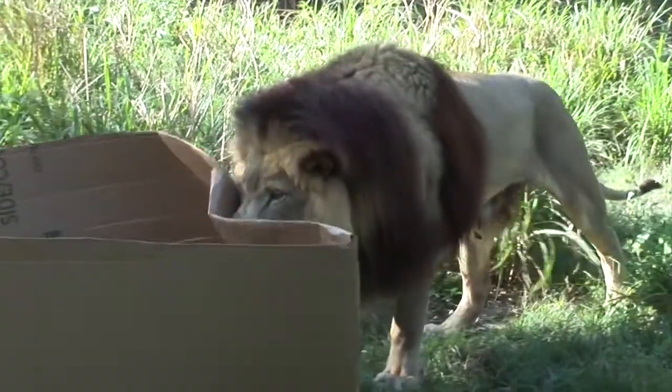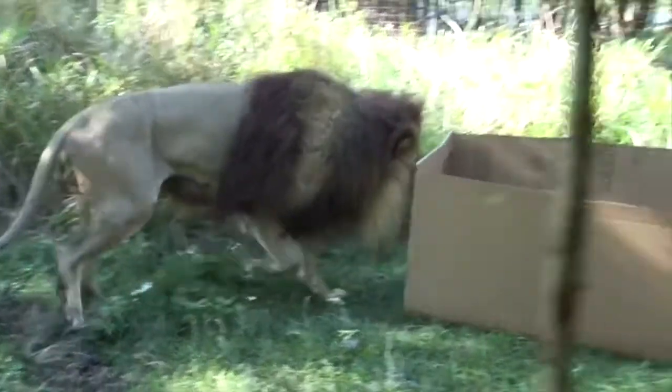What's up guys, welcome back to another video. Today I have the perfect compilation for you. Enjoy! For some reason, big cats really like cardboard boxes.